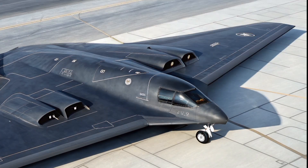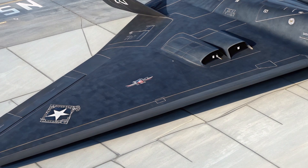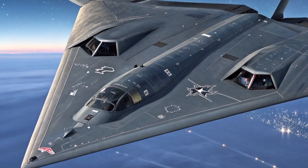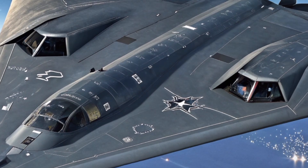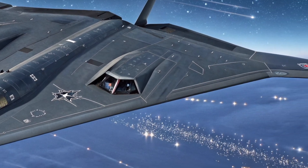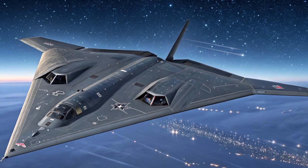Rumors about the H-20 began in 2016, when the Chinese Air Force confirmed that a next-generation strategic bomber was under development. By 2018, Chinese military officials announced that the program had achieved great progress. In 2024, the PLA leadership suggested that all major technical challenges had been solved, hinting that the bomber was close to its first public reveal. Most Western analysts believe the aircraft could enter service sometime in the early 2030s.